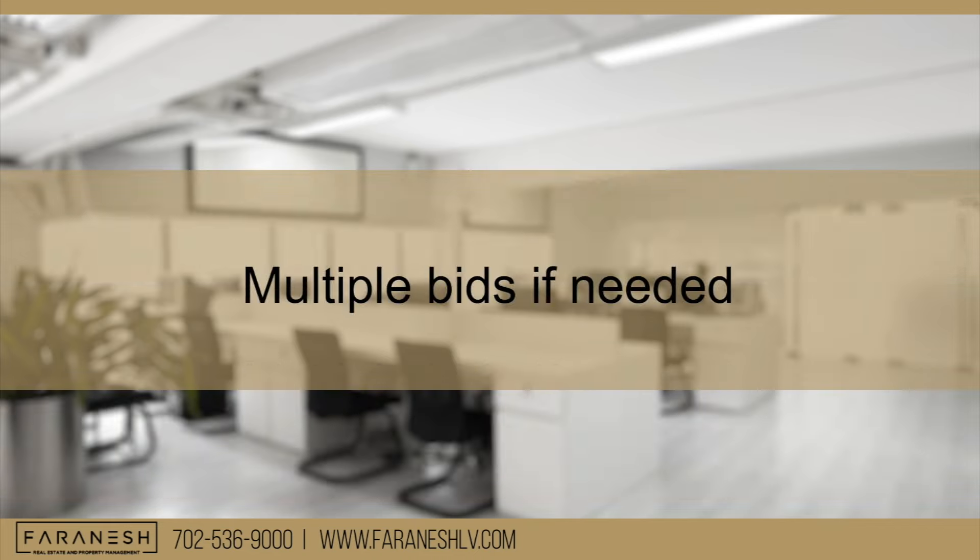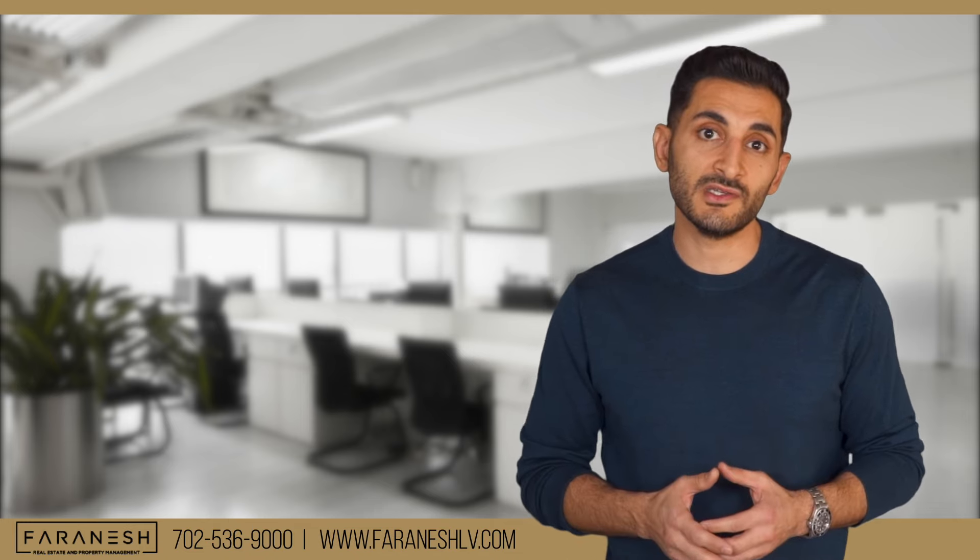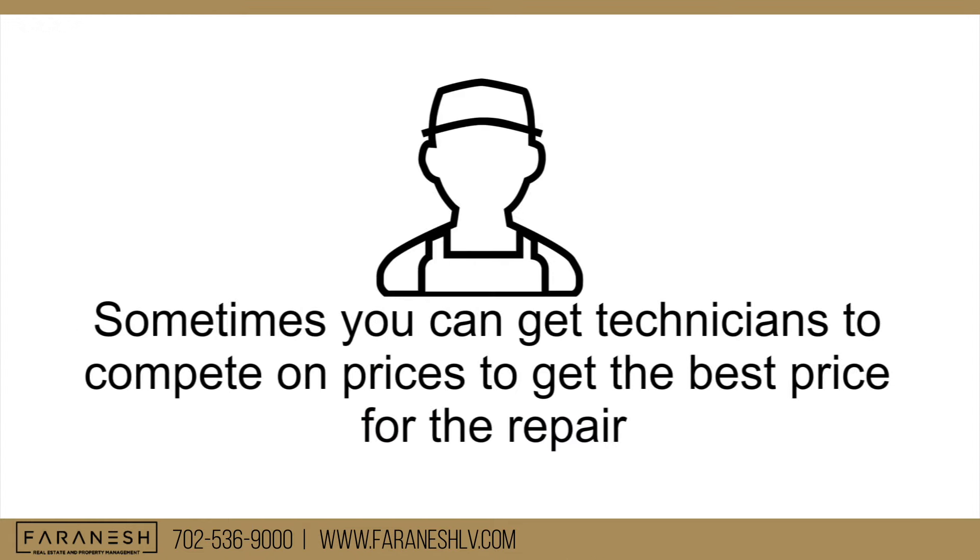Next step: multiple bids if you need them. Depending on the repair, it could be a high-cost repair and you might want to get multiple estimates from different vendors. Sometimes you can get technicians to compete on prices to get the best deal.